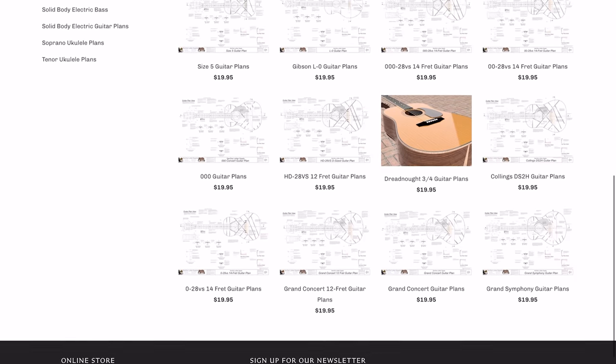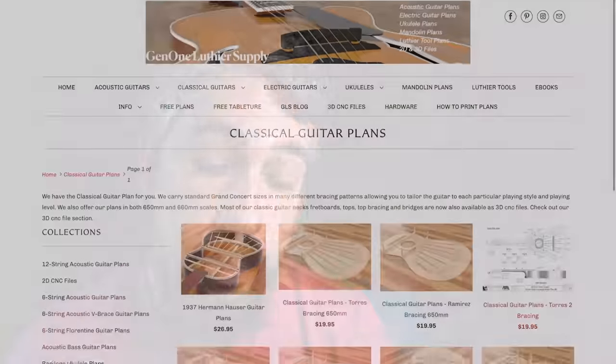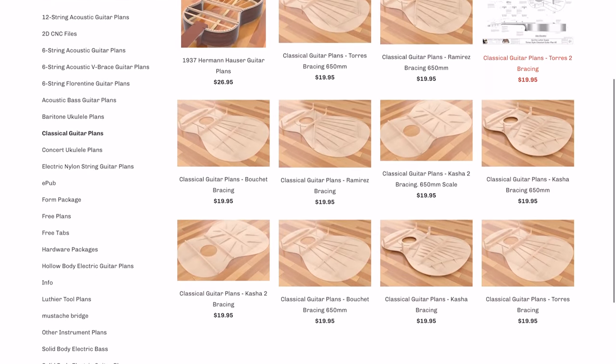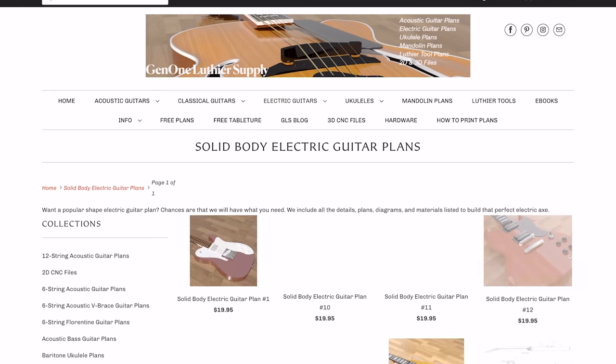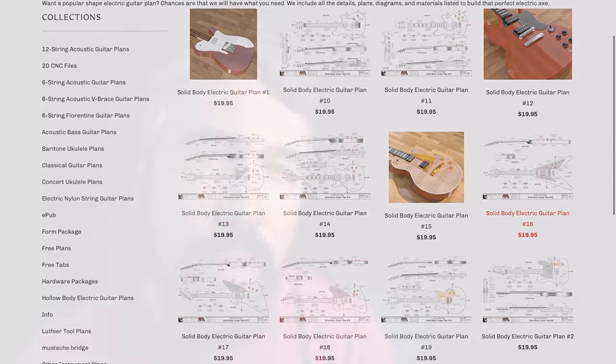These guys have all of the good stuff. They've even got Taylor models with V-class bracing. They've got all of the classical guitars, whether lattice braced or fan braced. On the electric front, all of the big heavy hitters have blueprints there. Every time I've gotten a plan from Gen 1 Luthier Supply, it has been absolutely top-notch — almost more information than I can humanly consume about a guitar.